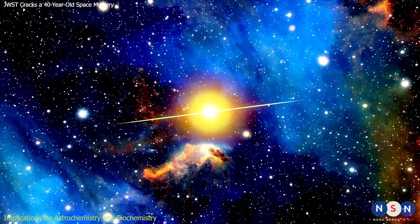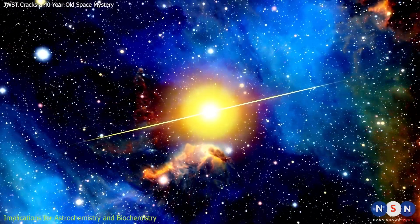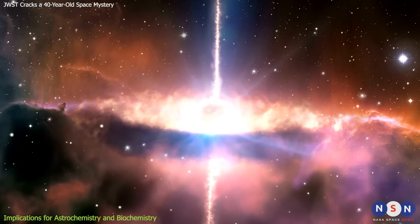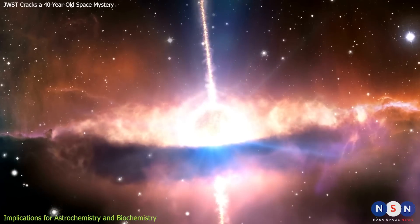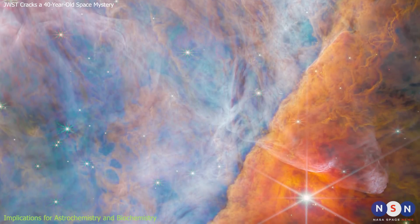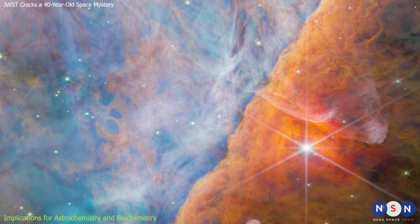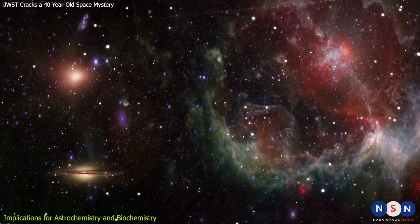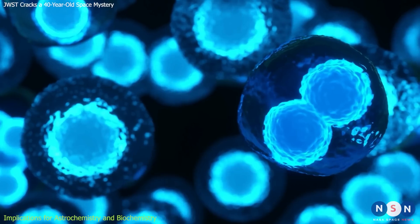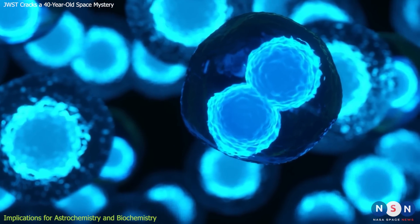These are some of the biggest questions in biology, and they are closely related to the questions in astrochemistry. One possible answer is that carbon rings were already present in space before life emerged on Earth — formed by chemical reactions in interstellar clouds such as the Orion Nebula, where C3H2 and other molecules were abundant. They were then delivered to Earth by comets or asteroids, which are made of dust and ice from those clouds, and subsequently incorporated into primitive cells, which used them to synthesize more complex molecules.